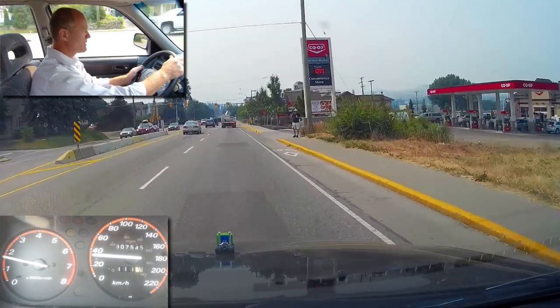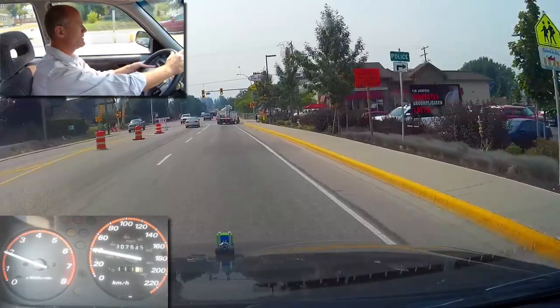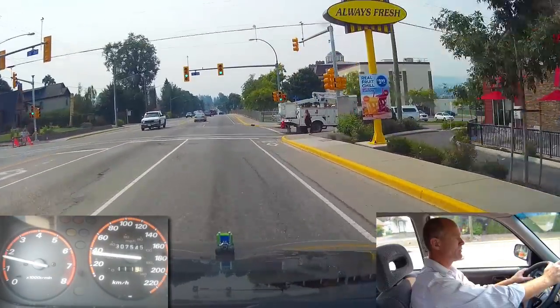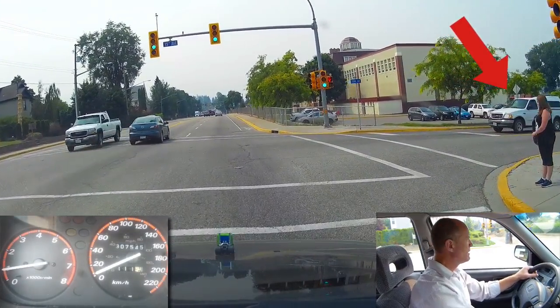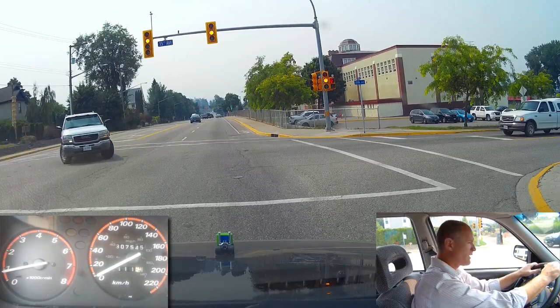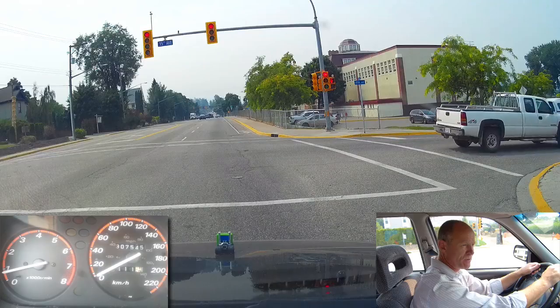Now we're going to turn right at the next intersection here, and you can see the solid line. You cannot cross into the bicycle lane, so you have to go right up to the corner. And of course this vehicle is pulling up onto the sidewalk. I just waved that driver on because he was sitting in the intersection and the light was going yellow to red.